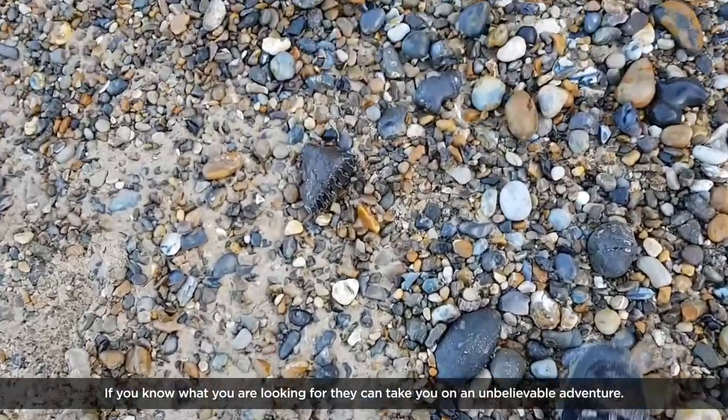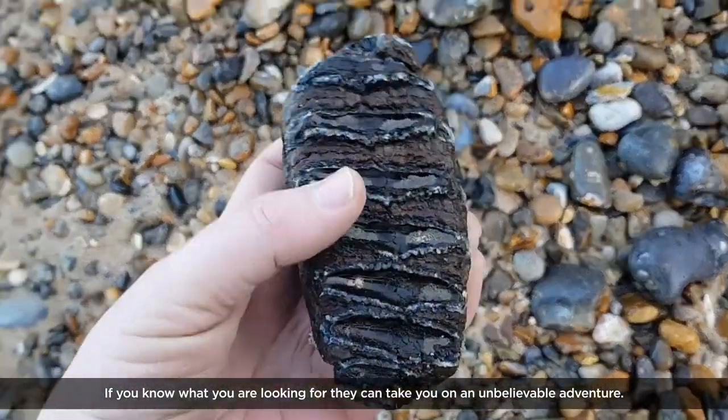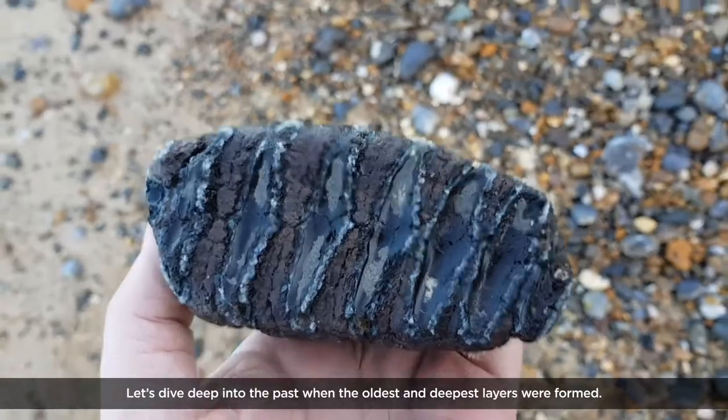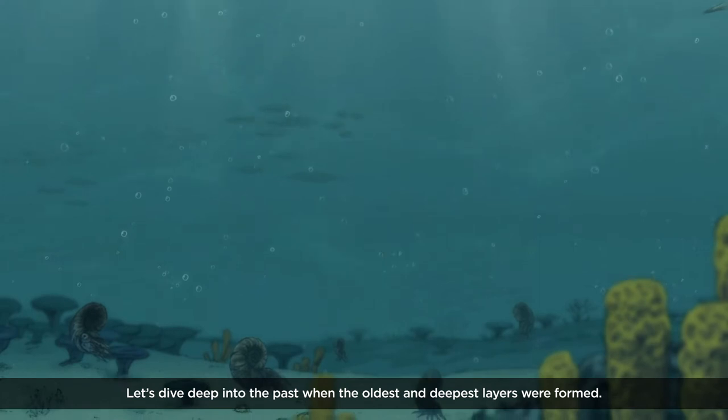If you know what you're looking for, they can take you on an unbelievable adventure. Let's dive deep into the past, when the oldest and deepest layers were formed.